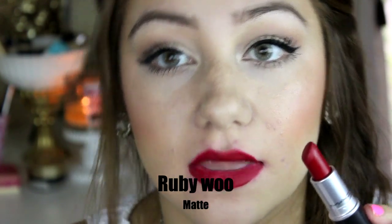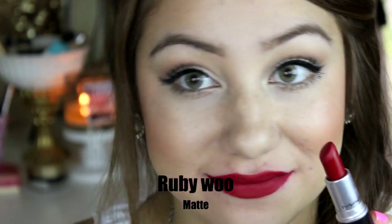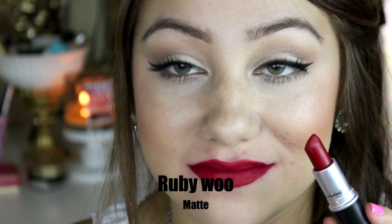Last but not least, this is Ruby Woo and this is a matte finish. I saved this lipstick for last just because it is so over-drying and so matte, but I absolutely love this because it is a bright red and it looks really nice on the lips. So that is basically all the lip swatches of my MAC lipstick collection. My lips are really raw right now and they hurt — I just want to take off all my makeup and put so much chapstick on. I didn't think it was going to be that bad but because of the Ruby Woo and the Diva being so drying, my lips kind of sting and burn.